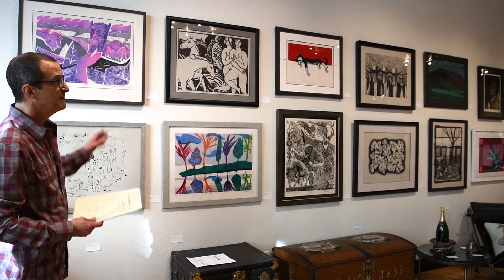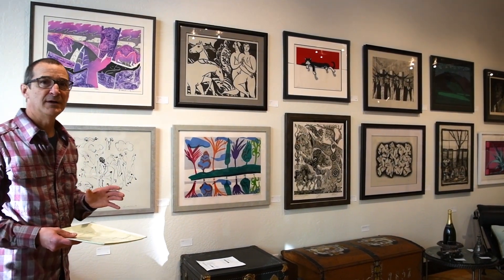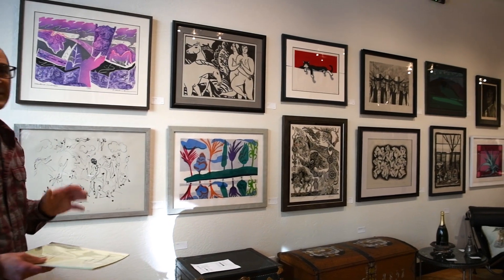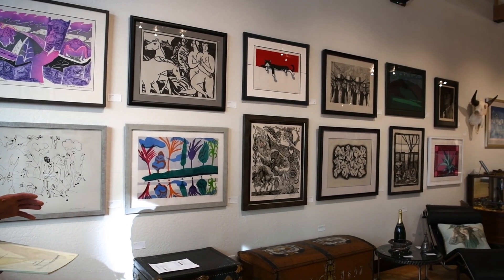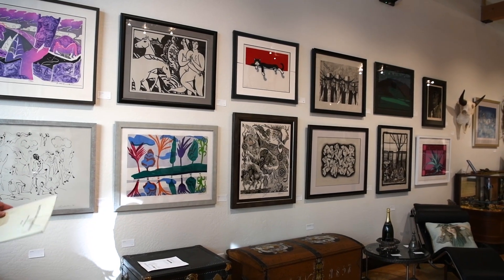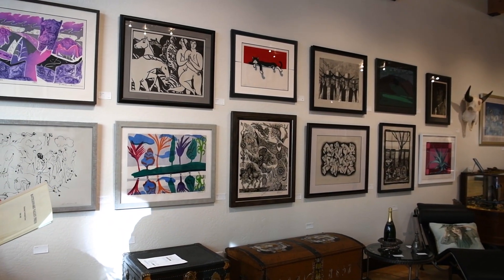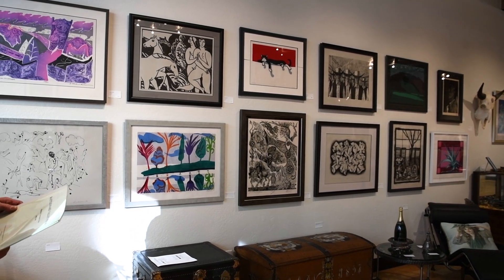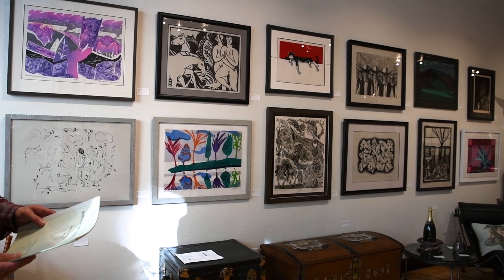Only 30 of these were printed for public consumption, and they were delivered in a custom wood box. Those have been appraised around $30,000 lately. This folio was given to Walter in a paper folio and not presented in a wood box, so we've decided to break the folio up and present it to the public as individual pieces.